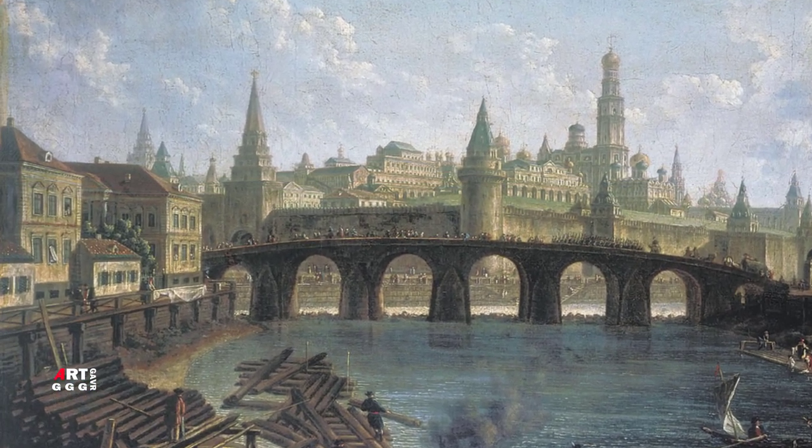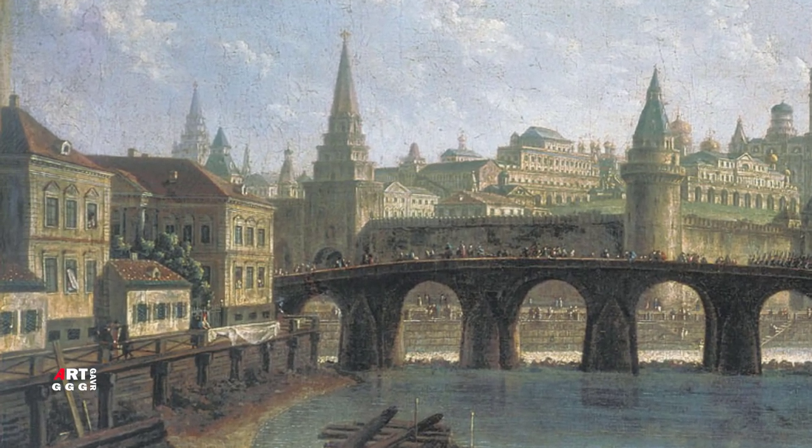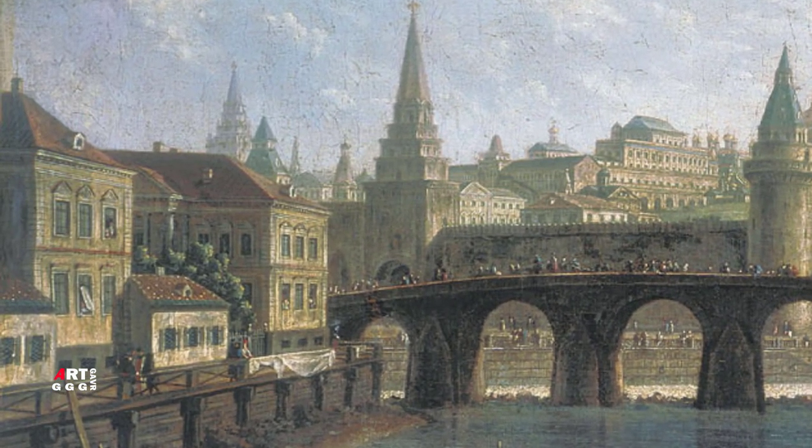Ныне известны две версии вида Кремля. Интересная особенность: изображение строится как открытый интерьер, при этом река, ограниченная с трёх сторон рядами домов и каменным мостом, визуально напоминает площадь перед Кремлём.